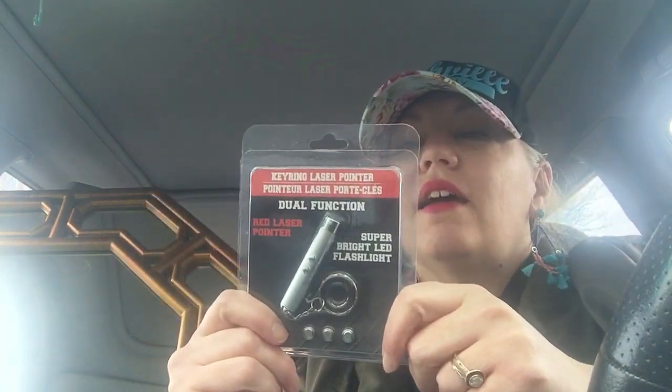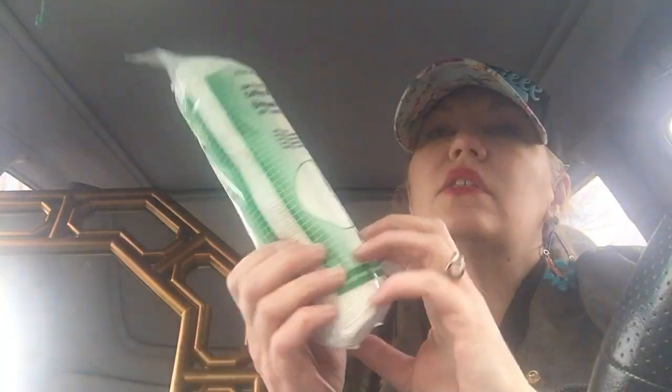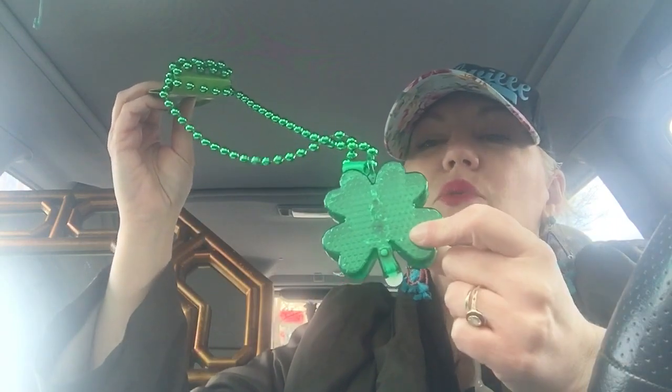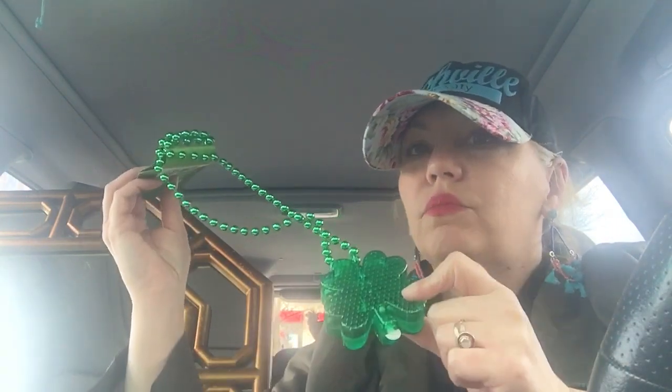I apologize for the quality of this video. I also got a laser that attaches to your key ring — my cats will love this. I had one that was broken, so I got another one. I got this flashing light-up item I'm going to wear at school; I think the kids will think it's funny. I'm not going to turn it on right now because I tested one in Dollar Tree and couldn't figure out how to turn it off, so I don't want to waste the batteries.